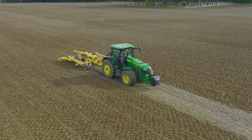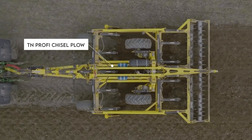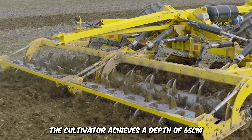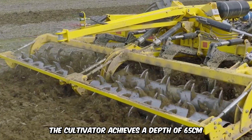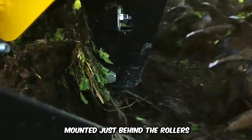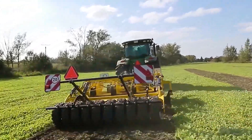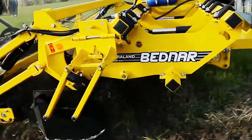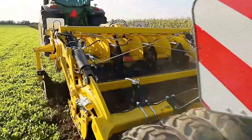Take your farm cultivation game to a whole new level with the TN Profi Chisel Plow by TerraLand. The cultivator achieves a depth of 65 centimeters and has two sturdy rows of sharp cutting discs mounted behind the rollers. It comes with a working width of 3 to 4 centimeters and only needs one pass to create the ideal soil structure.